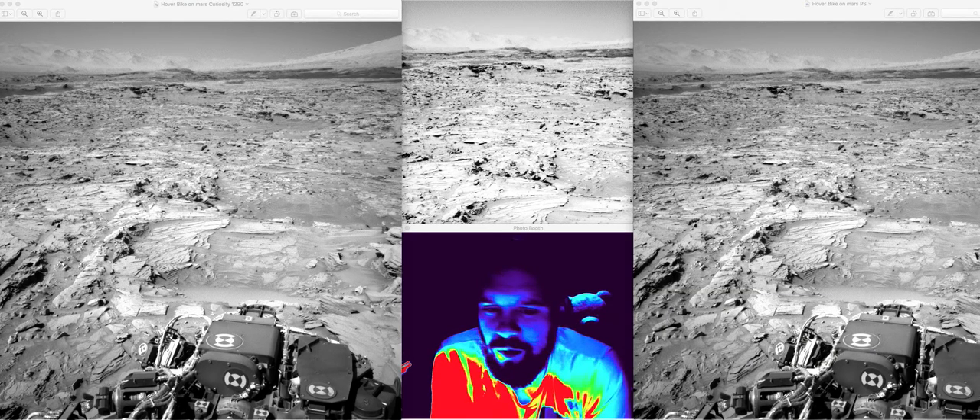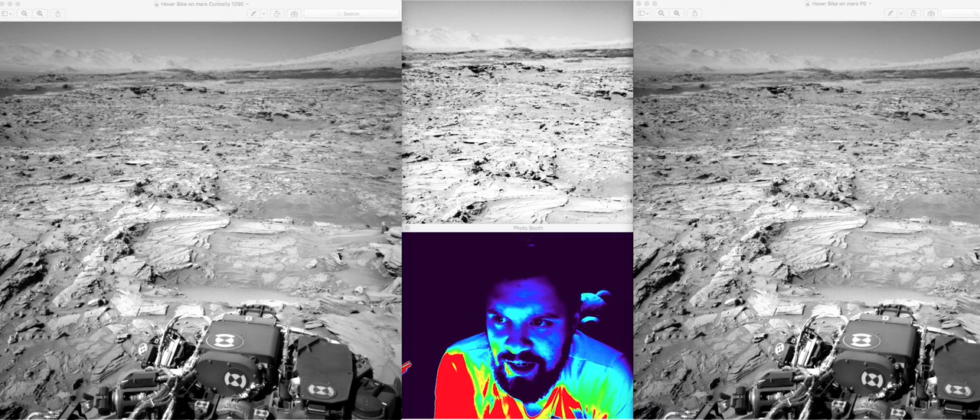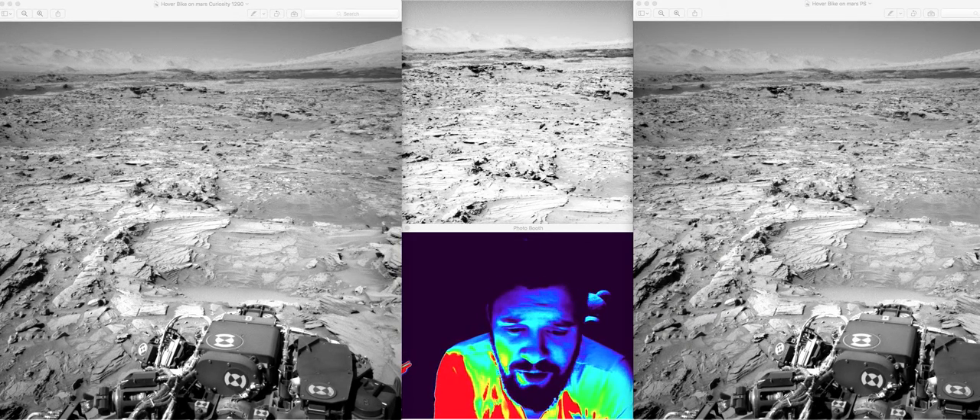Good evening folks, welcome to All This 51, my channel. This is a find that I found — I don't think anybody else has seen this, and I'm calling it 'hoverbike on Mars.' It looks like a hoverbike; it's from the Curiosity rover.